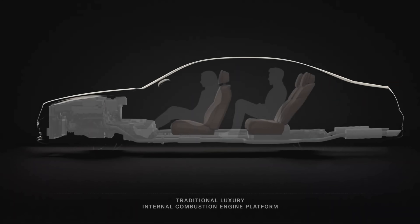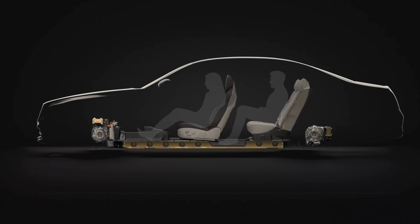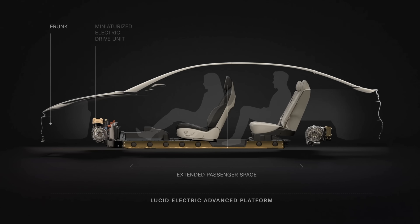Last week, while we were on the road driving to Lucid's headquarters, the company announced the actual capacity of the standard Air battery pack — 113 kilowatt hours — as well as details of its 280-liter frunk and 739 liters of overall luggage space. This was thanks in part to the clever packaging of the car's miniaturized motors and drive units, as well as a sculpted battery pack that provides additional legroom to the second row seats.